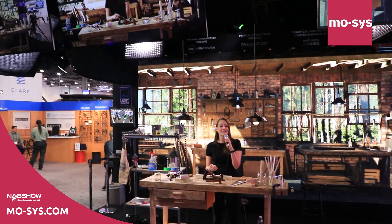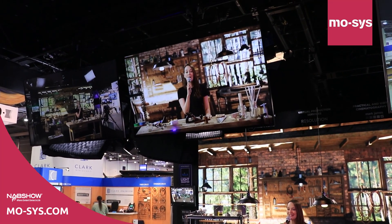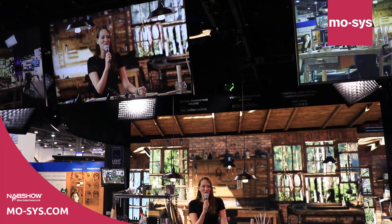That's going to wrap up our presentation. If you have questions, we have specialists all around the booth who are happy to help you. Thanks for joining me for this presentation.